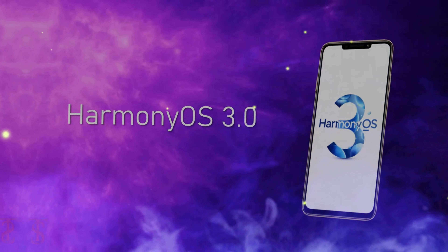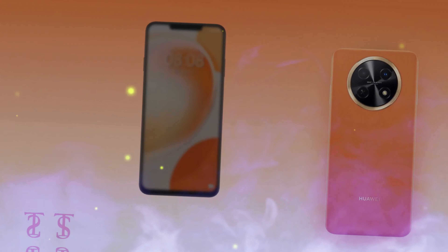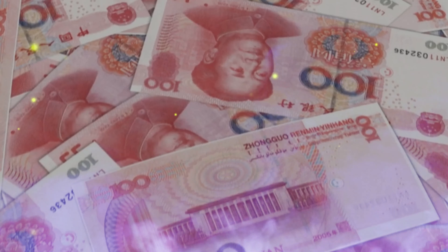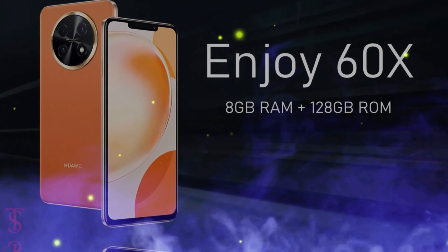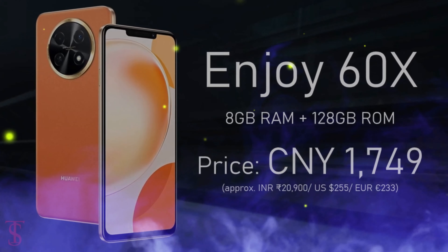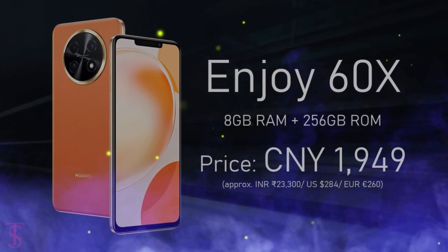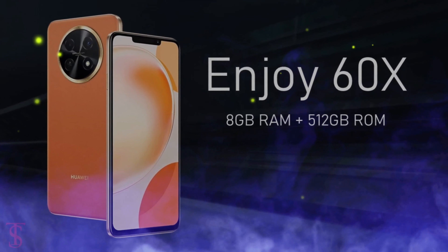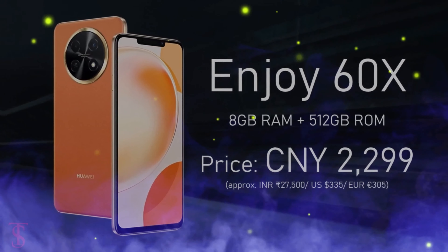The 8GB RAM and 128GB storage variant starts at 1,749 yuan, while the 8GB RAM and 256GB storage model is priced at 2,299 yuan. The smartphone is available for pre-orders in China and comes in colors including leather orange, leather black, silver green, and plain black. Official sales begin on May 13th.